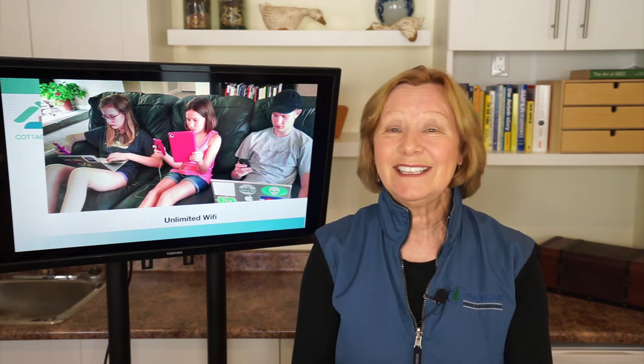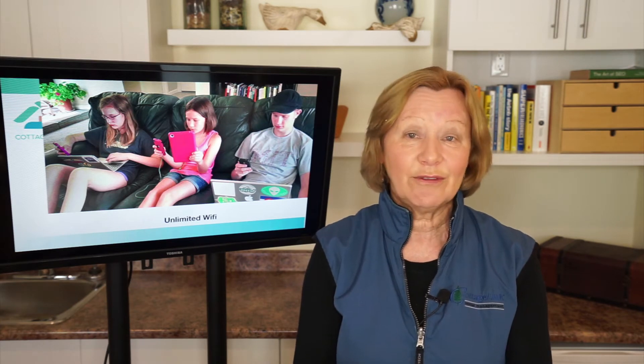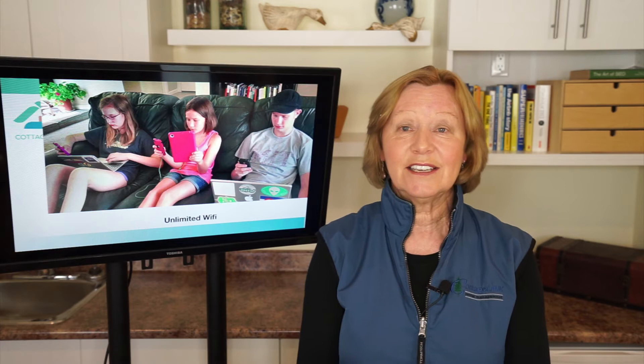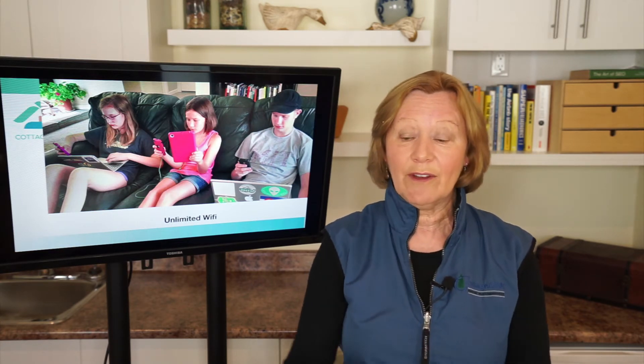It is a complete deal breaker. Nobody wants to come up from the city and use their cell phone and their cell plan to access the internet. And they will just choose another property over yours if you don't have unlimited Wi-Fi.